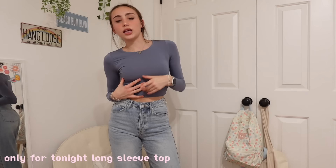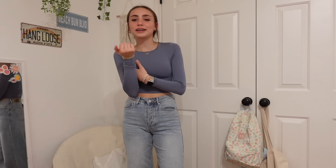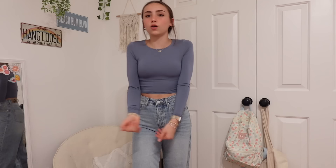For my next outfit I got this top, which is one of White Fox's basics. This is the Only for Tonight Long Sleeve Top in steel. White Fox basic tees and long sleeves are my favorite basics ever — they are so soft, so stretchy, and such a perfect flattering fit. This sounds like I'm exaggerating but I truly am in love with everything. I'd order it in every single color it comes in because this with like these jeans — chef's kiss.